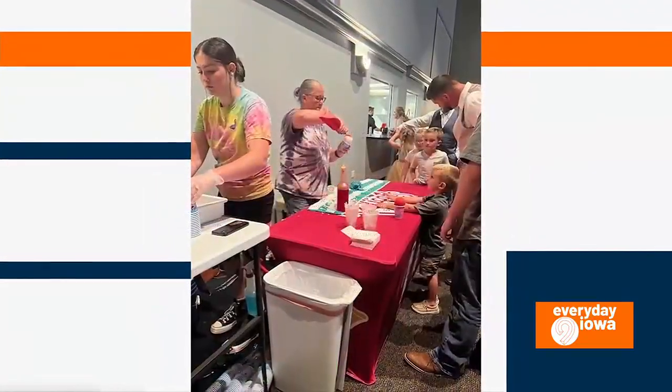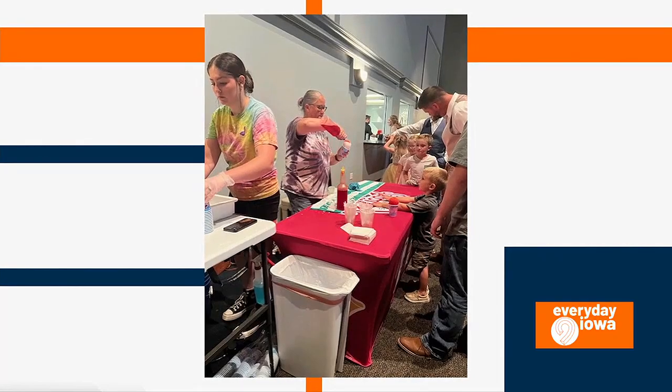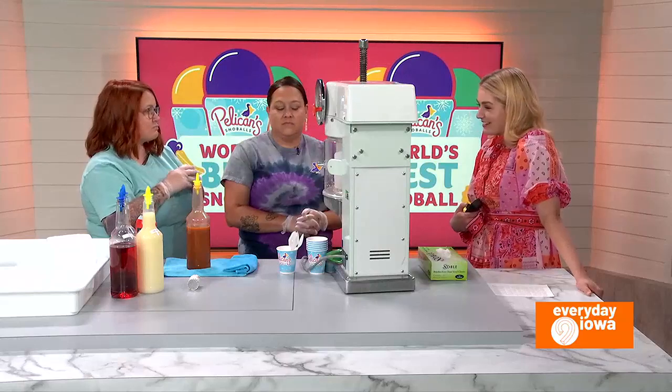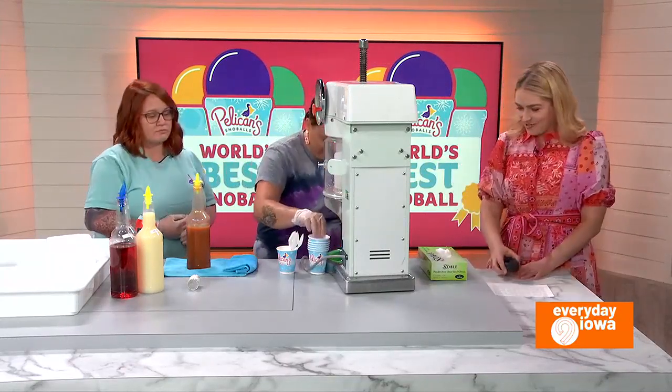And what are some of the flavors you offer? Our current favorite for this fall is our pumpkin spice latte. We top it with some whipped cream and cinnamon, so it's like the perfect fall combination. That is — I wouldn't think of a snowball with pumpkin spice. Do you want to make one right now? Sure.